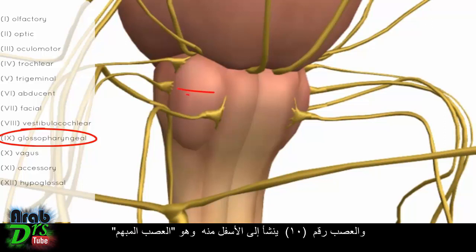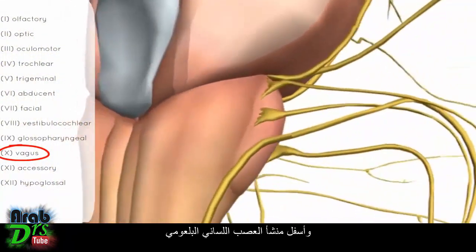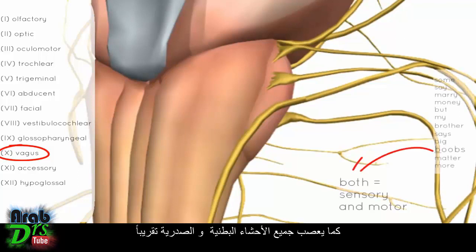Nerve number 10, the vagus nerve, originates just below the glossopharyngeal nerve in the posterolateral sulcus of the medulla — just behind the olive. The vagus nerve innervates laryngeal and pharyngeal muscles and innervates almost all of the abdominal and thoracic viscera.